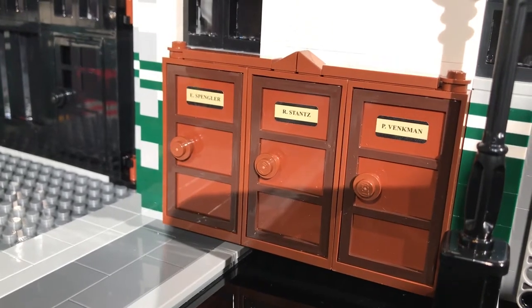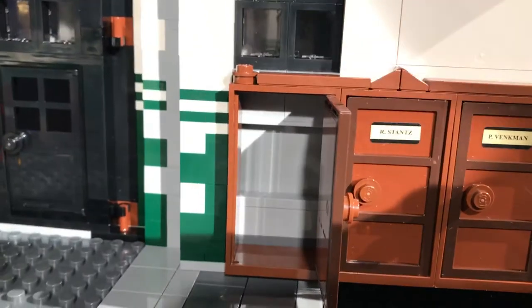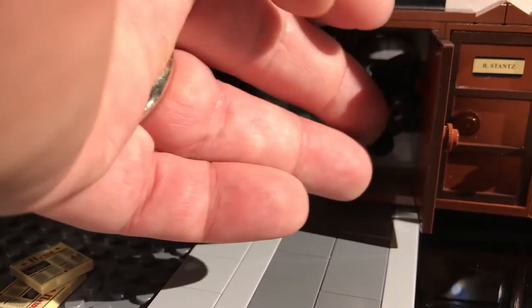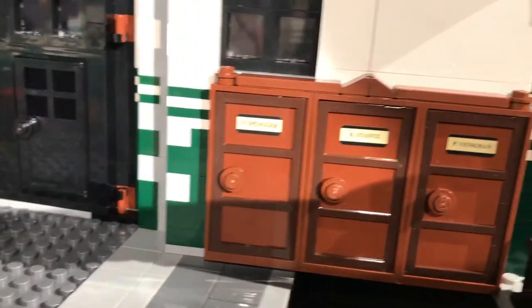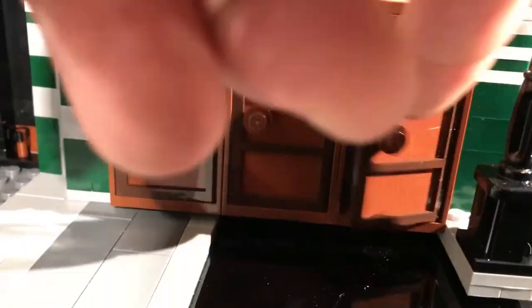So these are like their closets, and you can actually store proton packs in here. Then close the door and it will stay closed. You can set up the doors however you want. Each one opens. And you can actually fit a full minifigure in there if you wanted. It's pretty cool.